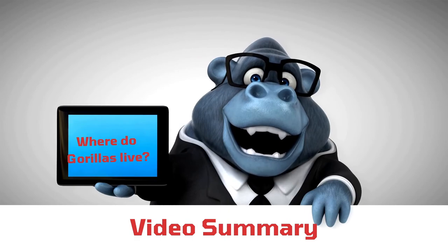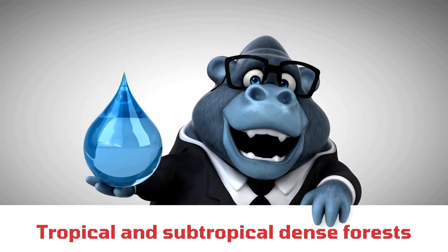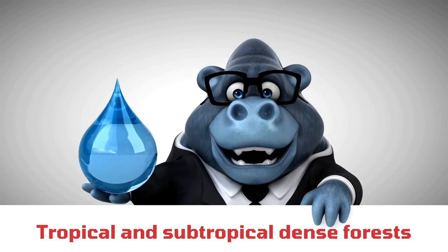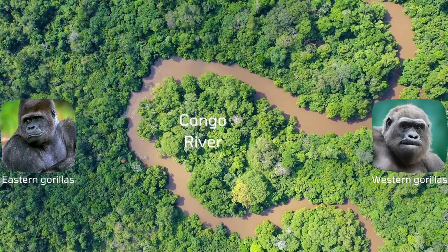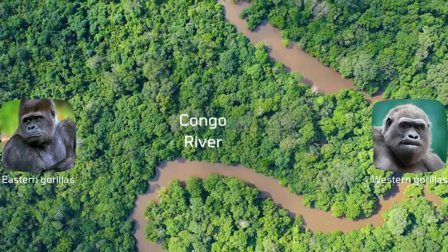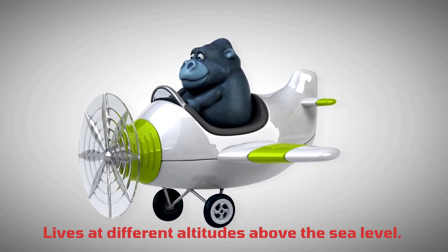Now let's summarize what we have learned today. All species and subspecies of the genus gorilla are native to Africa. They inhabit tropical and subtropical dense forests, where temperature ranges between 4 and 25 degrees centigrade in cold and hot seasons respectively. Their habitat has daylight for about 12 hours. The Congo River separates the habitat zones of the two species: eastern gorillas inhabit the eastern side while western gorillas inhabit the western side. All species, subspecies, and even different populations within a subspecies live at different altitudes above sea level.